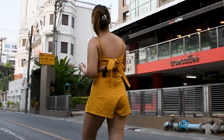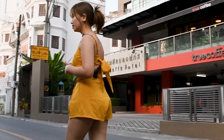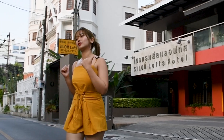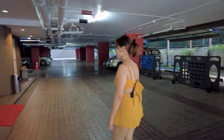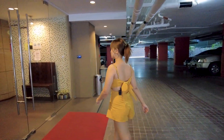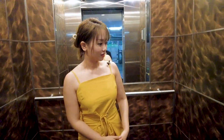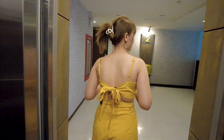Here is a coffee shop. This coffee shop name is True Coffee. I think I should try some coffees in this shop. The True Coffee is at the second floor, so let's check it out.